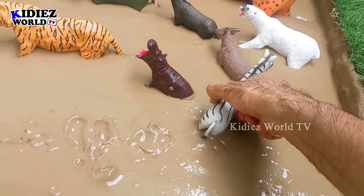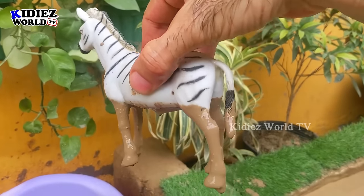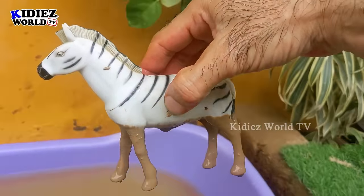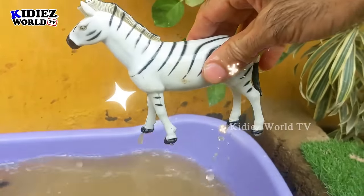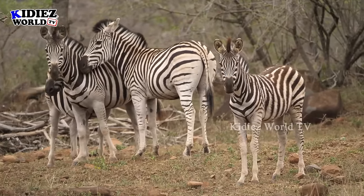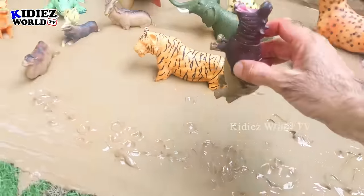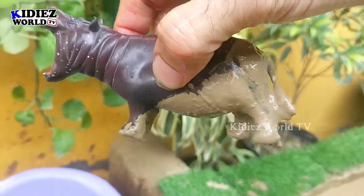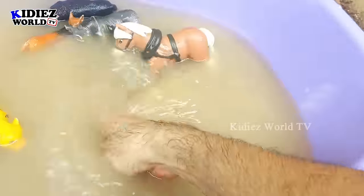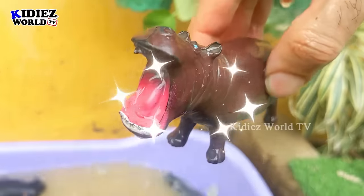In the next one we have the zebra, another big herbivore animal. The black and white pattern makes him an awesome animal. He is very muddy, let's wash him. Here we go. Zebra. And the next one is another big herbivore animal — the hippopotamus — with his big mouth and big structure making him a very aggressive herbivore animal. Let's wash him. Here we go. Hippopotamus.